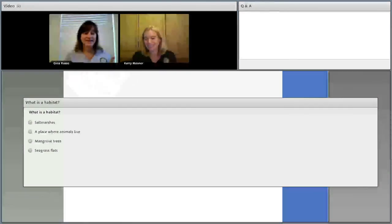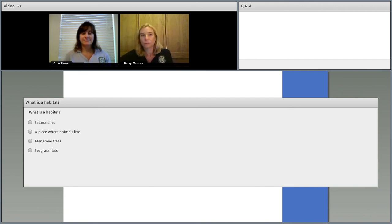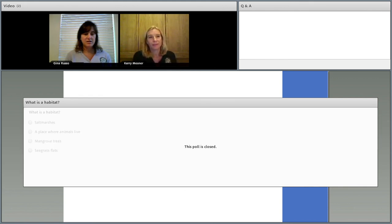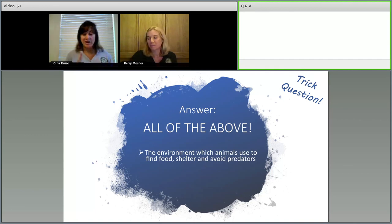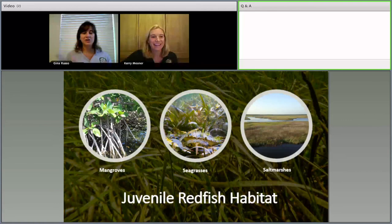Final polling question: what is a habitat? Could it be salt marshes, a place where animals live, mangrove trees, or seagrass flats? The answer is all of the above. A habitat is a place or environment where animals can find food, shelter, and avoid predators. Shown here are mangroves, seagrasses, and salt marshes — all aquatic vegetated environments with prop roots or dense underwater grass that keep fish safe.